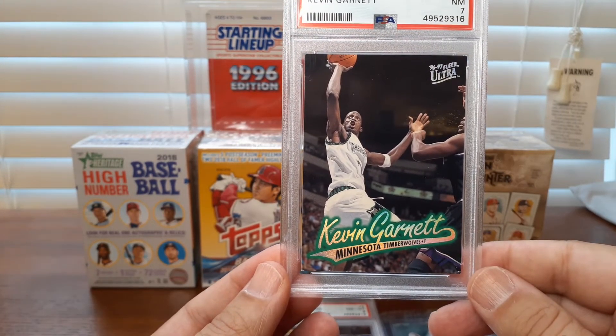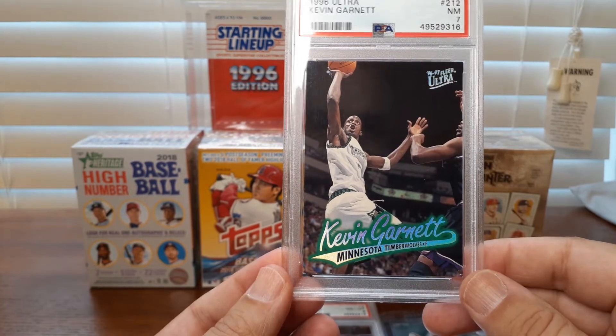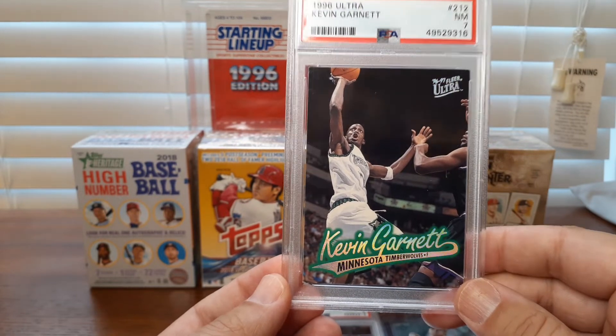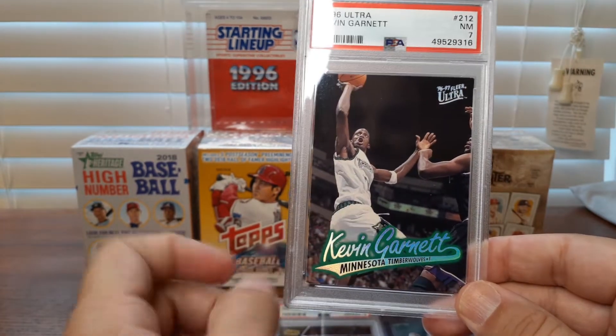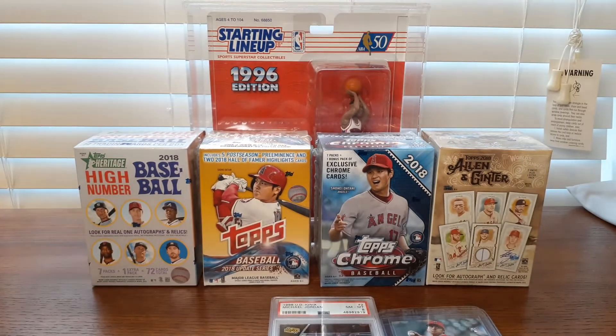Here's a very low-end Ultra second-year Garnett. It's a cool card — it's definitely a 7, the corners are a little dinged. But a really cool card. I would have liked the refractor nameplate on that 96 Ultra, and that is green — kind of matches the color of the uniform. Low-end Garnett edition.